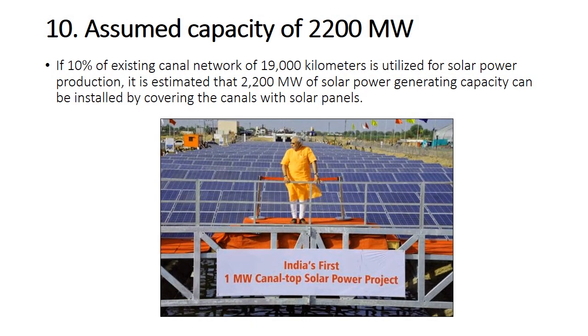The assumed capacity of this project is 2200 megawatts. If 10 percent of the existing canal network of 19,000 kilometres is utilized for solar power production, it is estimated that 2200 megawatts of solar power generating capacity can be installed by covering the canals with solar panels.